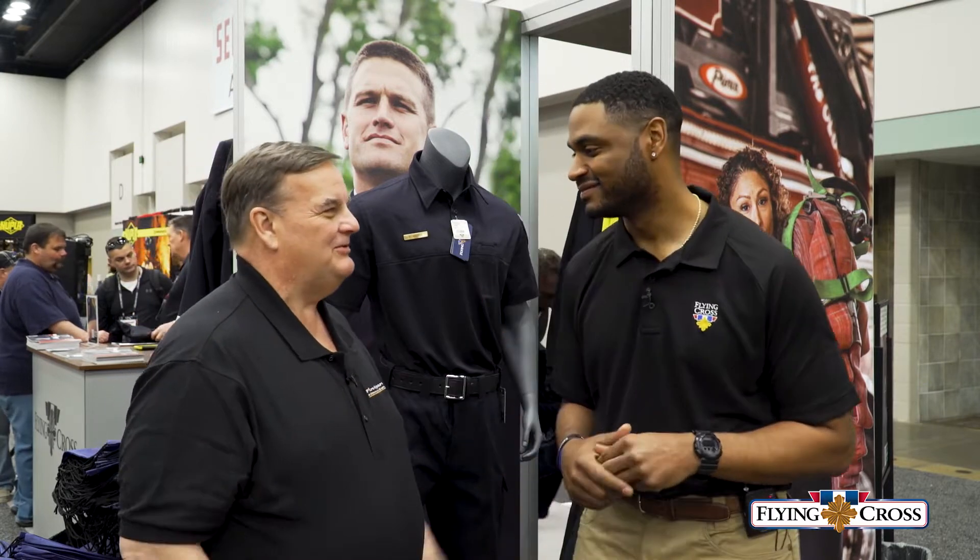I wear it myself — they're good stuff. So do you have some products you'd like to talk to us about? Absolutely. The first product I want to share with you is our CrossFR Station Wear line. So let's go take a look.